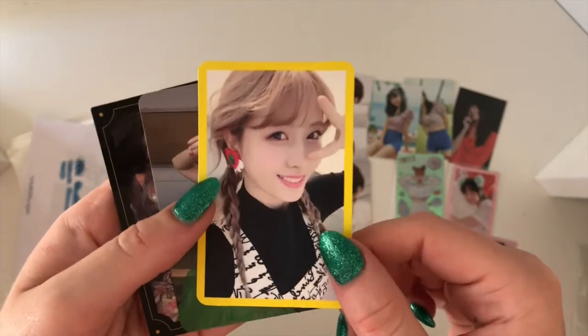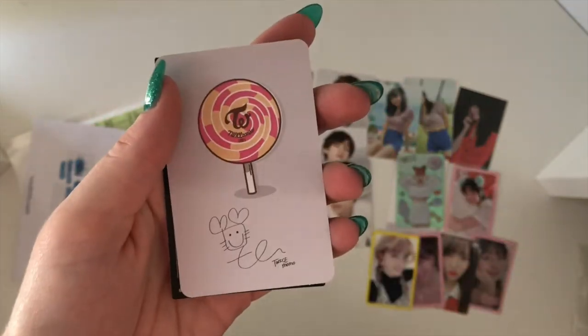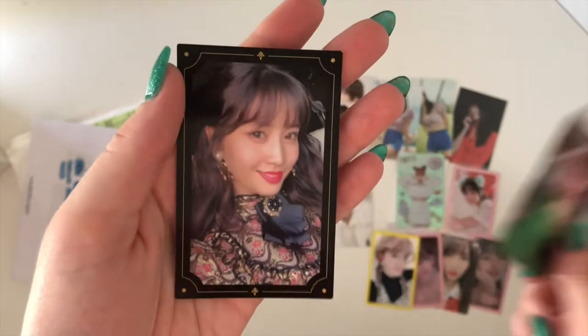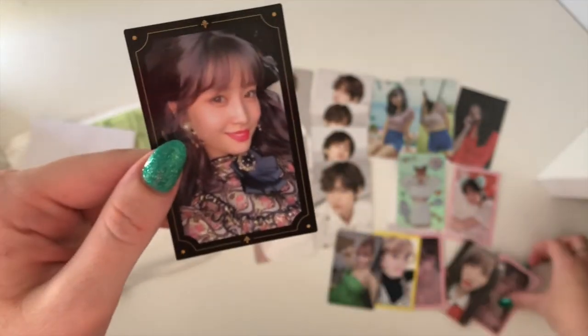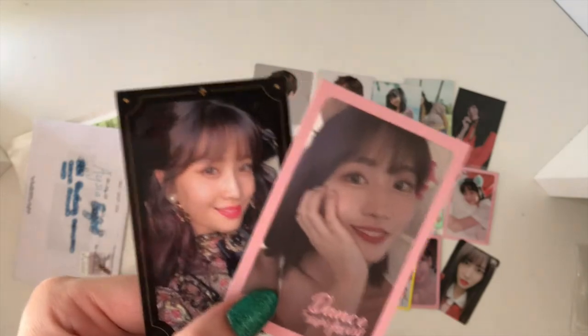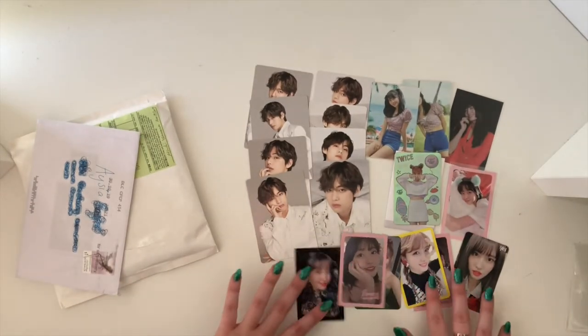And then here we have her Twice Coaster Lane 2 photo card — another impulse buy. And then I've got her Twice Coaster Lane 1 costume card, which was like a little Tinkerbell sort of card. And then this Momo — I absolutely adore the Year of Yes cards, so yeah the ticket ones. So the Year of Yes and the Dance the Night Away ones were the only ones on my list; the rest were impulse purchases. But she's my ultimate female bias and I'm happy to grow her collection, especially at such good prices.